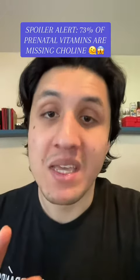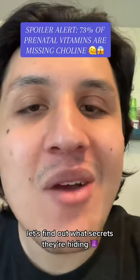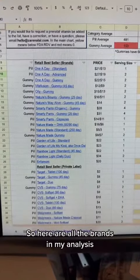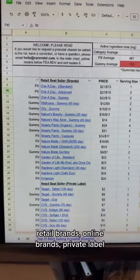I've analyzed the top 50 best-selling prenatal vitamins so you don't have to. Let's find out what secrets they're hiding. Here are all the brands in my analysis — you'll see probably some familiar names: retail brands, online brands, private label — they're all in here.